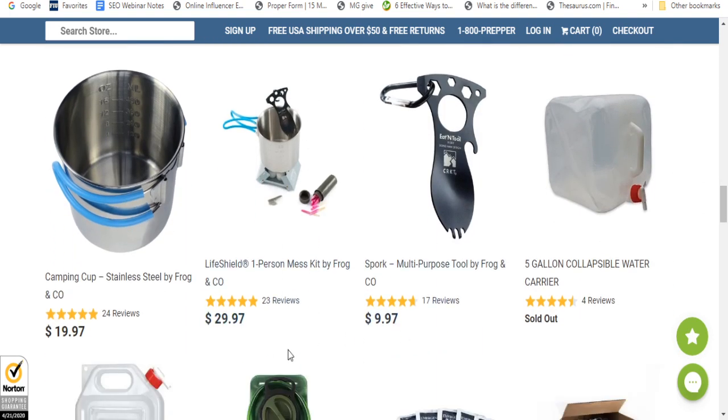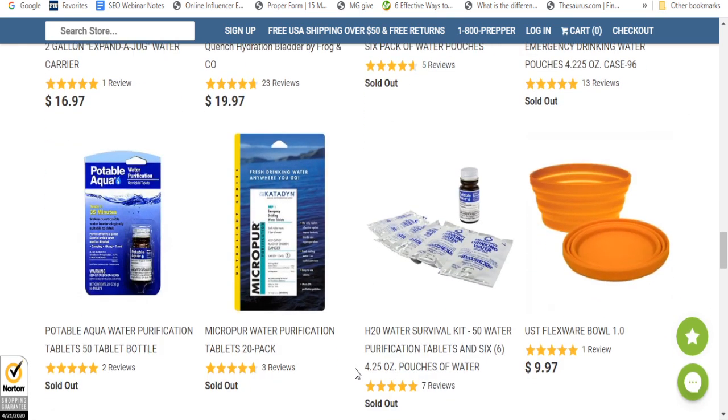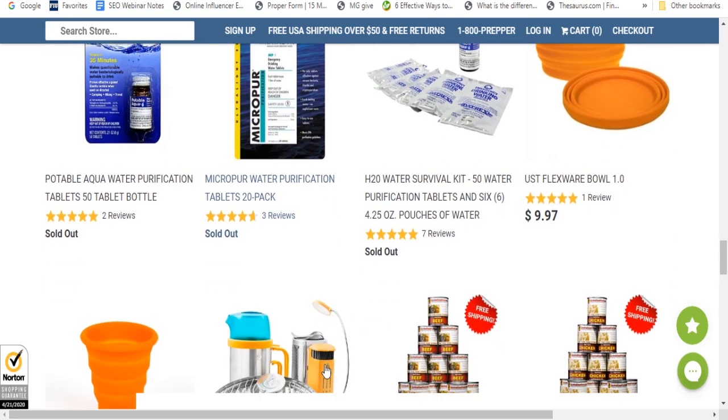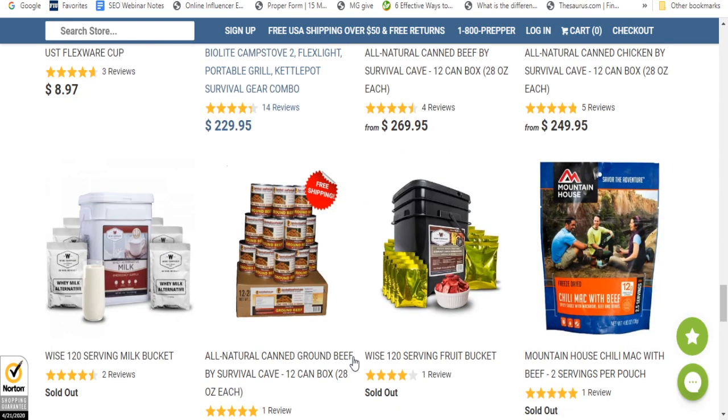You've got some tools you can purchase also. They have water purification tablets — 50 water purification tablets — and they have a FlexiWear bowl. They've got tons of different stuff on here.